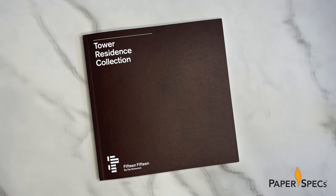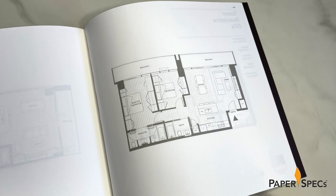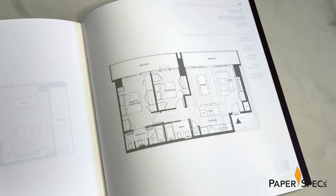This little soft cover book is all business, laying out the individual floor plans for the various apartments in the 1515 building. Taking together, this manual sales kit blends craftsman precision and luscious images of nature, echoing the cutting-edge home in the clouds lifestyle promised by this Vancouver property.